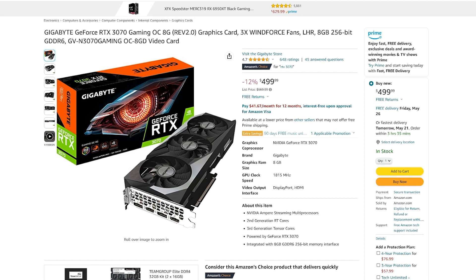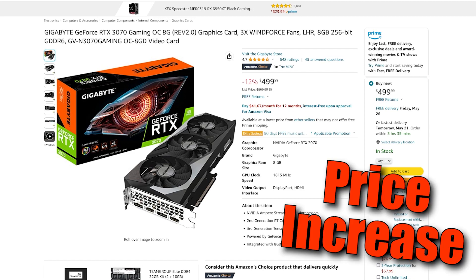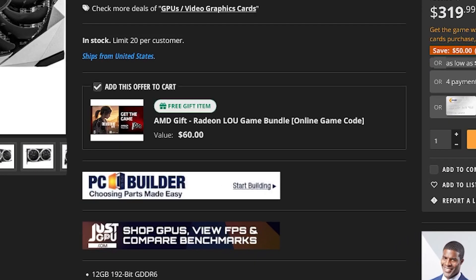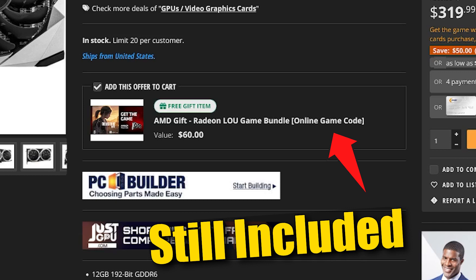The cheapest RTX 3070 I found was on Amazon for $470. When I purchased my 6700 XT, I got it on Amazon and received The Last of Us Part 1 for free with the card — so I essentially paid less than $300 for my 6700 XT. AMD is always offering discounts on their GPUs and usually including free games, so keep your eyes open. You may get lucky.